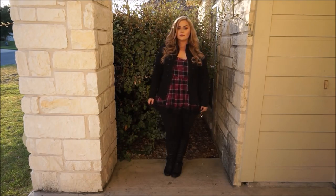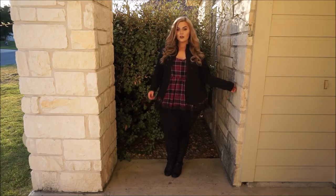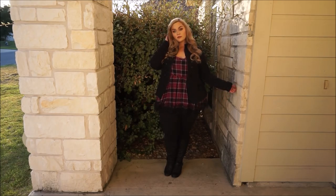It cinches in right below the bust and flares out into this beautiful black and red plaid, and it has eyelash lace at the bottom. It's so cute and still kind of edgy. I'm really into it.